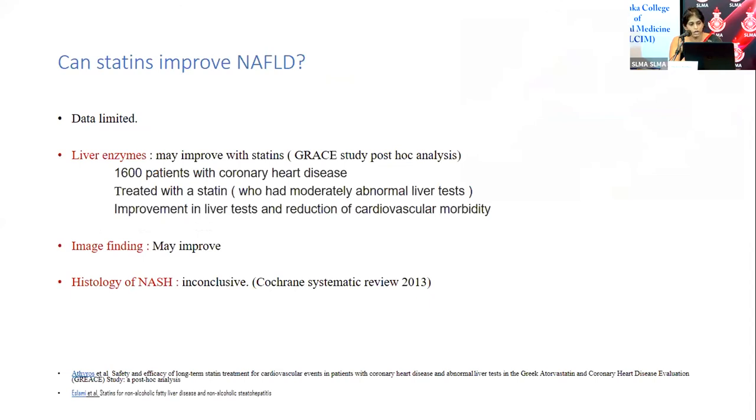Studies have explored whether statins improve non-alcoholic fatty liver disease. Limited evidence suggests transaminases and ultrasound findings may improve, but cardiovascular morbidity and histological outcomes may not. A Cochrane systematic review from 2013 involving small studies with high bias risk reached the same conclusion — transaminases and imaging can improve, but histology has not. Further data is needed before firm conclusions can be drawn.